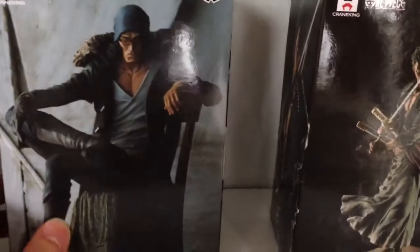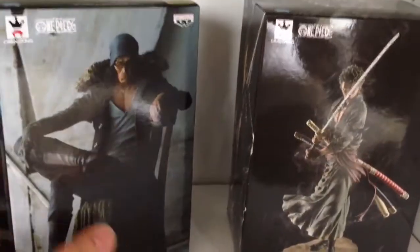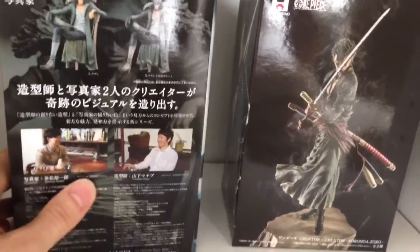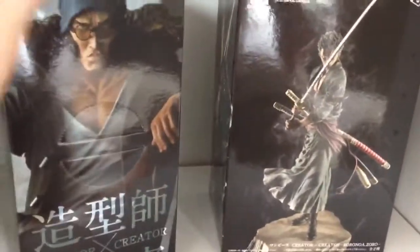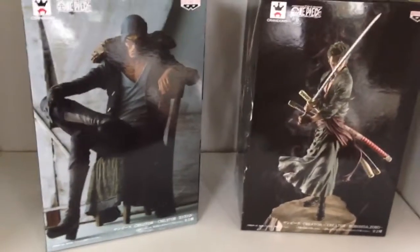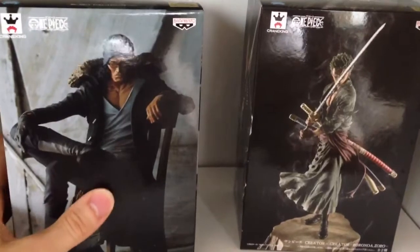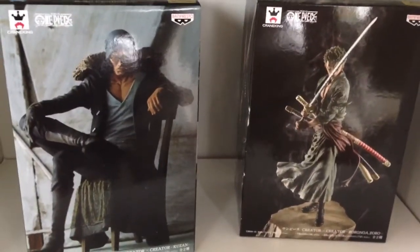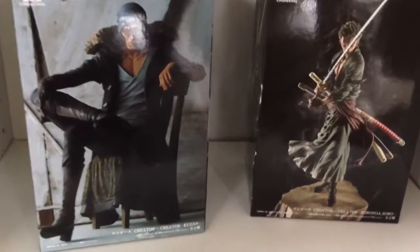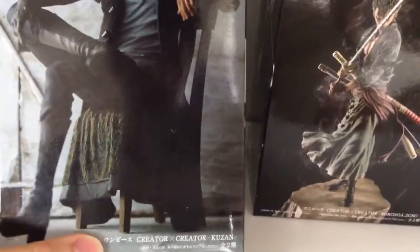Let's have a look at the box. We'll look at Aokiji first. I really like that they used this version of Aokiji rather than him in his Marine outfit. Because without giving the story away too much, he does actually leave the Marines and goes out on his own, which I sort of admire as a character. And I think this is really the first standard release figure of Aokiji that Banpresto has released.